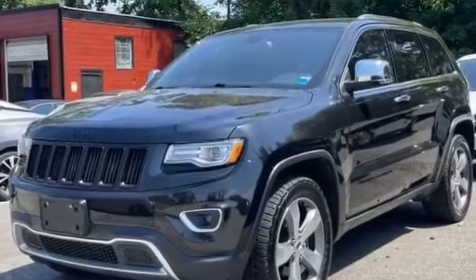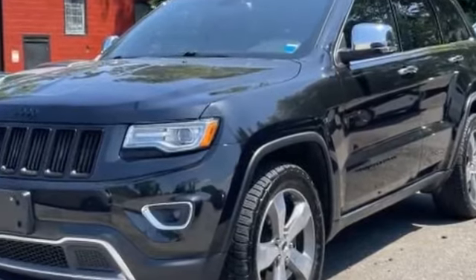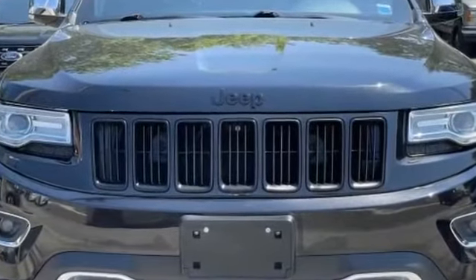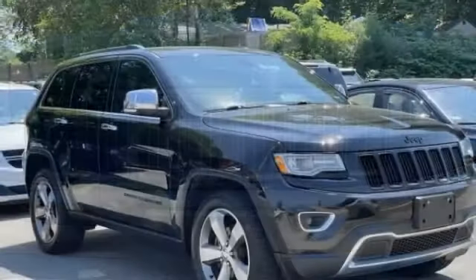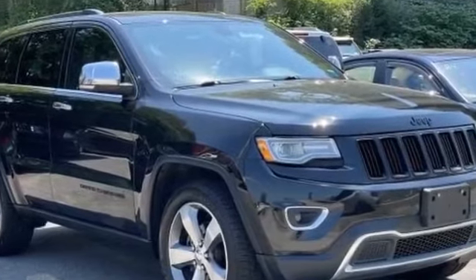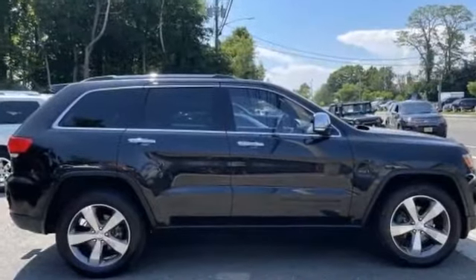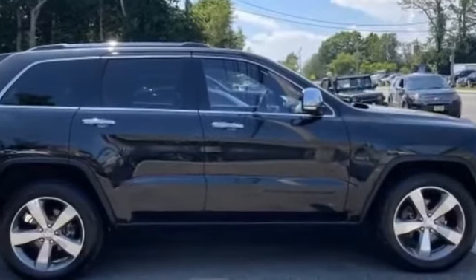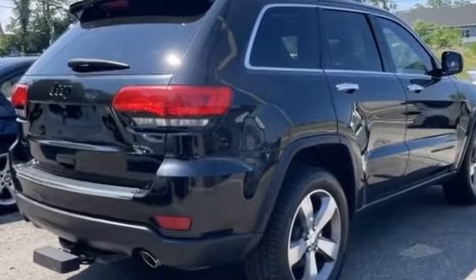2014 Jeep Grand Cherokee with less than 61,000 miles on the odometer. This SUV offers space as well as power and performance you won't be able to pass up. Extra features include navigation, leather seats, side view mirrors with turn signals, backup camera, satellite radio, multi-zone air conditioning, and four-wheel drive.